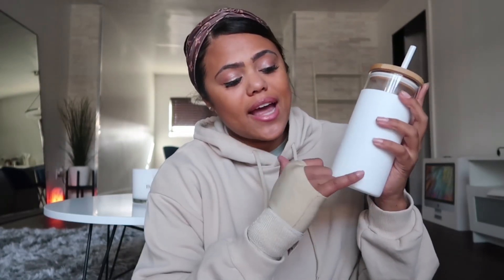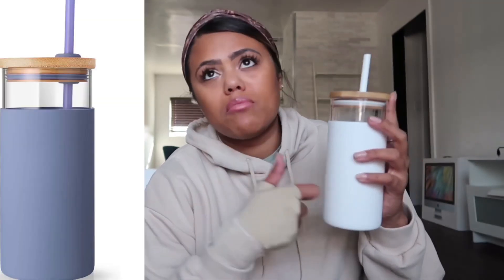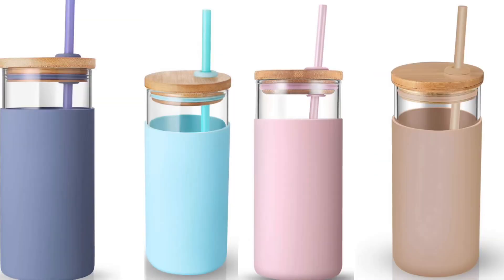They also come in different colors — a really cute beige, purple, blue, pink — just really cute colors. I do have a hand splint going on right now because I have carpal tunnel or something. But yeah, they come in different colors and this is my first kitchen item. Love it.